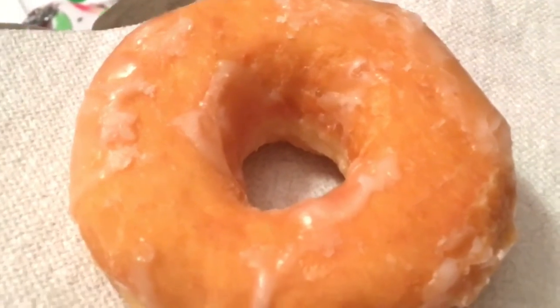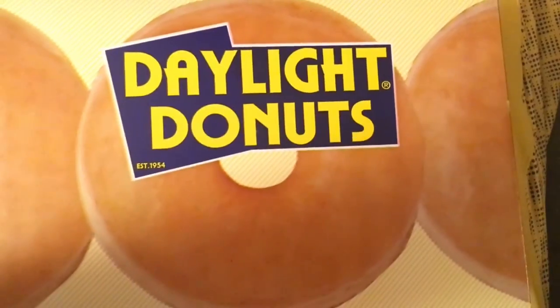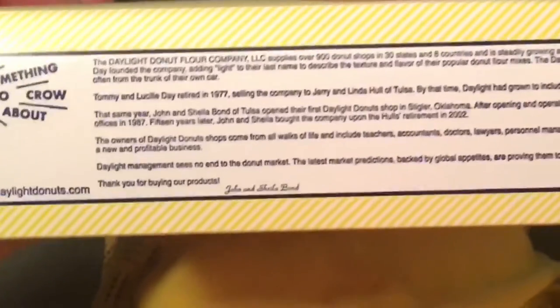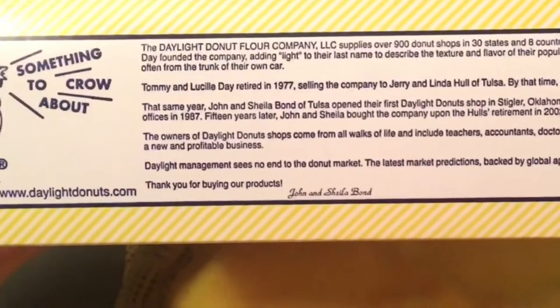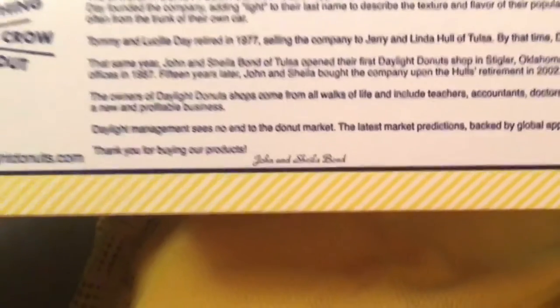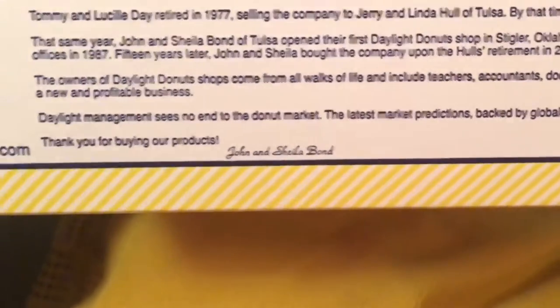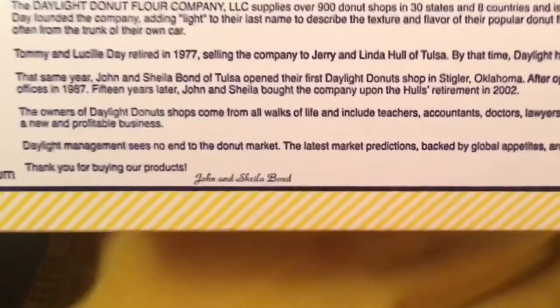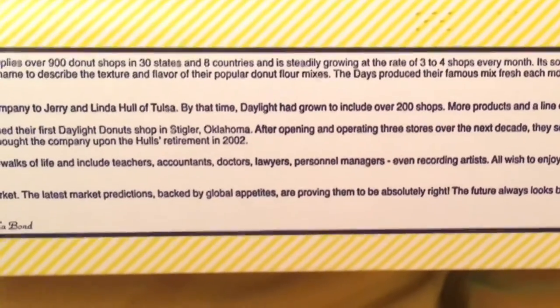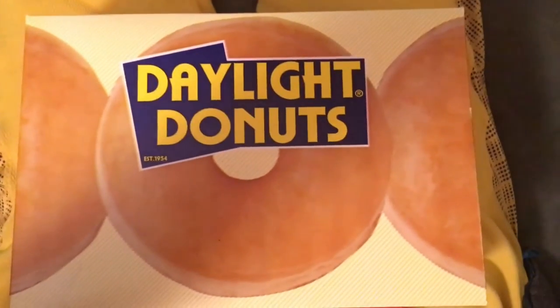It's probably more like a mom-and-pop kind of establishment when you have a box that looks like this. Definitely something to crow about — the Daylight Donut Company actually started in 1954, now services over 900 shops in 30 states and eight countries. It's steadily growing at the rate of three to four shops every month.